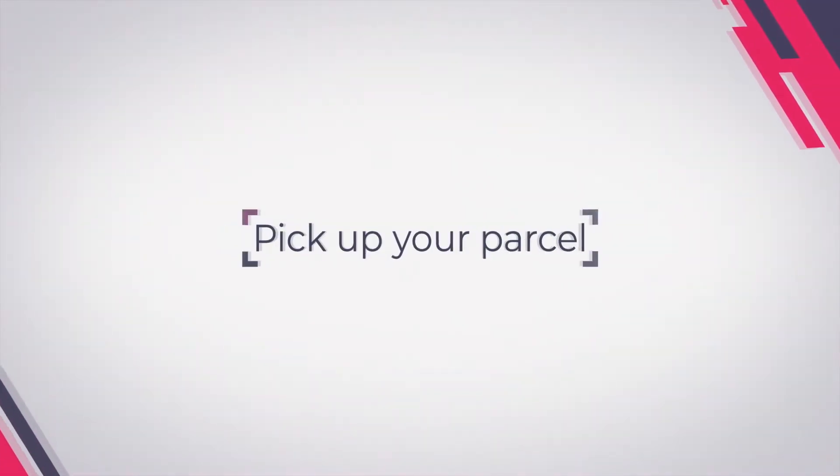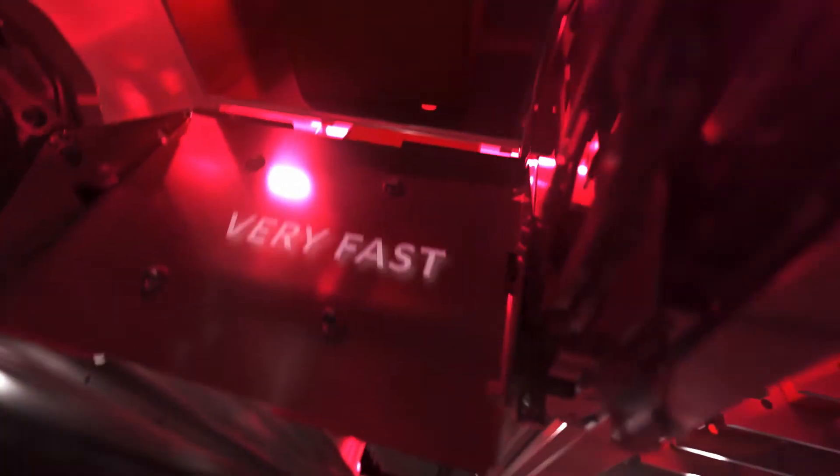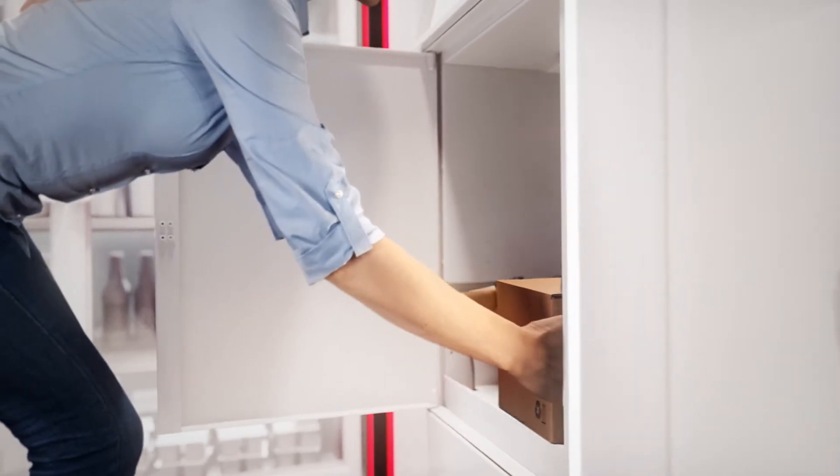Order online and pick up your parcel. Use your QR code or type your order number. Your parcel is delivered very fast — in 5 to 15 seconds. Just pick it up and enjoy your local store.